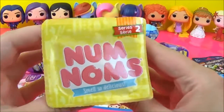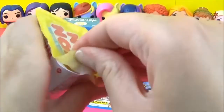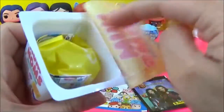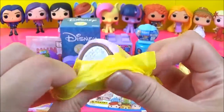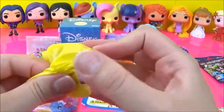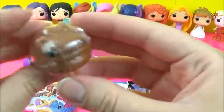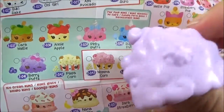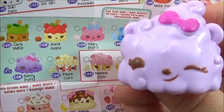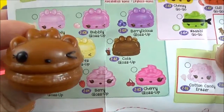The next prize I'm going to open are these new series 2 Nom Noms. These are awesome, let's see what we get. Oh my goodness, how cute is this one! I think this one is called Berry Puffs — how adorable. And this one is called Cola Gloss Up, she smells so good.